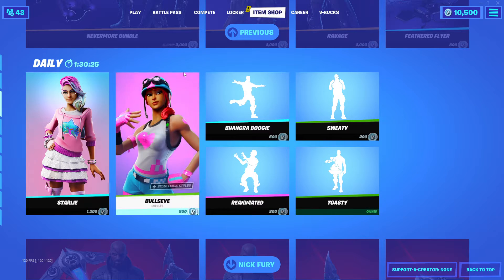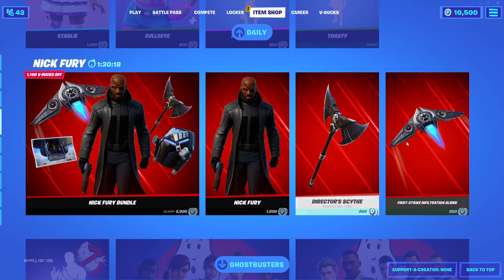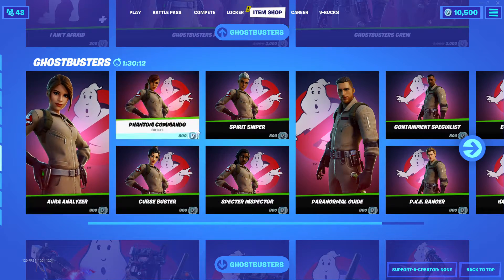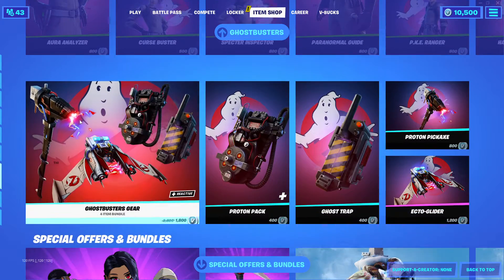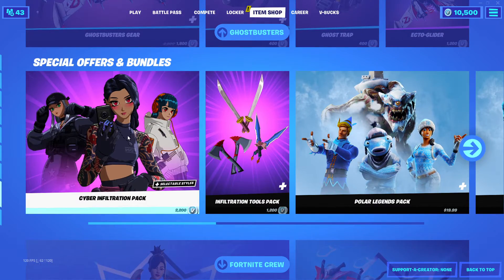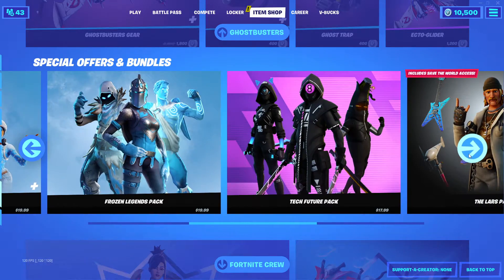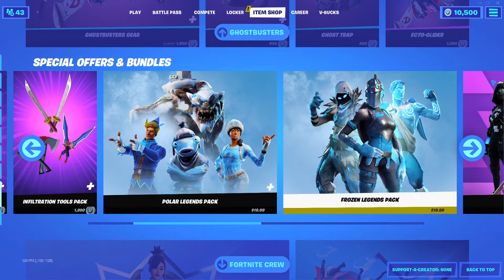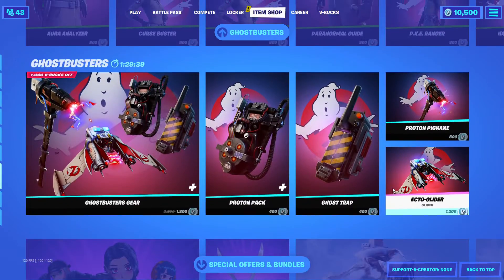Let's finish up the item shop with some emotes — Charlotte is going to show us those in a moment. You can see this shop still has Nick Fury and the Ghostbuster skins. Here are the girl skins we're interested in — five of them. Aura Analyzer is really cute; I really like her a lot and may want to get her. I showed you the Frozen Legends pack, the Polar Legends pack, and the Cyber Infiltration pack yesterday, so check that video.